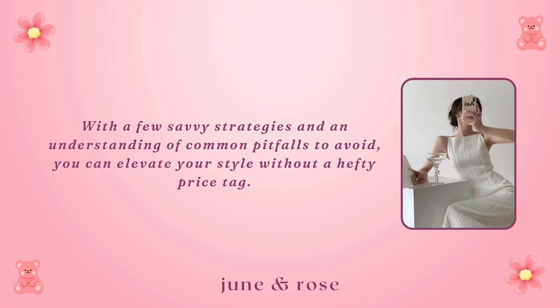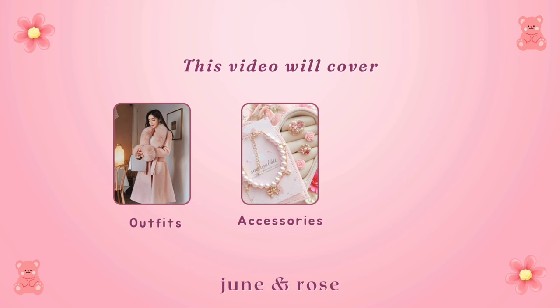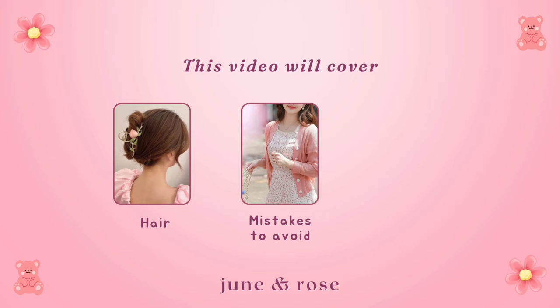Welcome to our channel and make sure to subscribe if you haven't yet. This video will cover outfits, accessories, makeup, hair, mistakes to avoid, and some inspirations. Now, without wasting time, let's dive in.